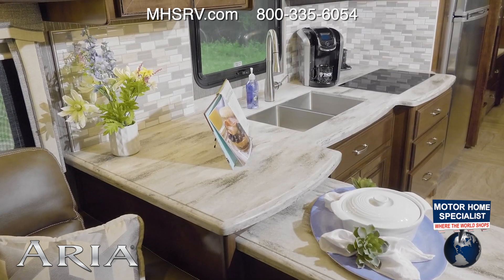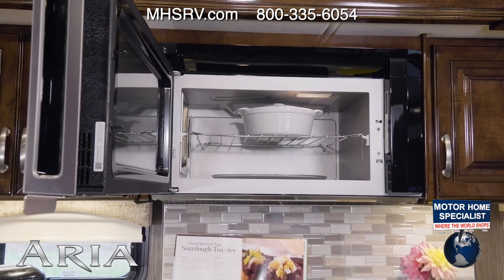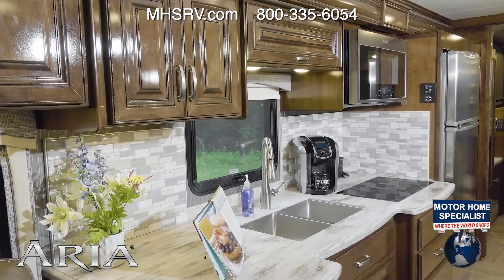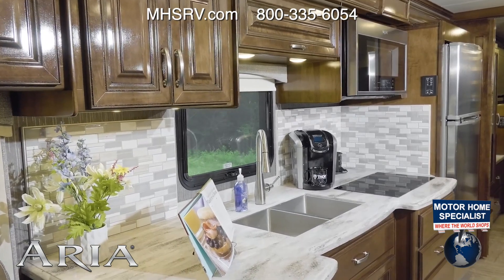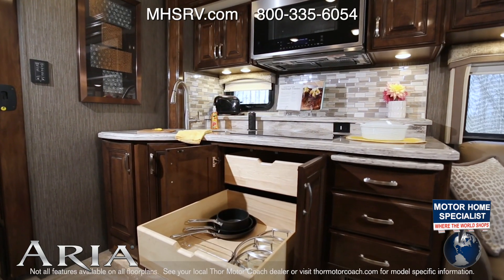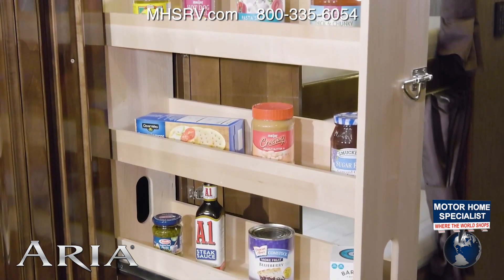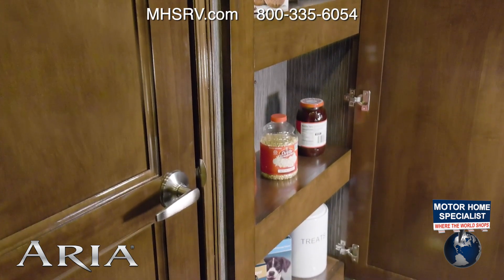Use the dual burner electric induction cooktop or bake a favorite dish in the convection microwave. The stainless steel residential fridge is equipped with an ice maker. It's the little conveniences that make a big difference, such as the pop-up outlet. The raised shelf is perfect for a cookbook, and you have storage in the pull-out pantries and a cabinet for larger boxes and even treats for your four-legged travelers.